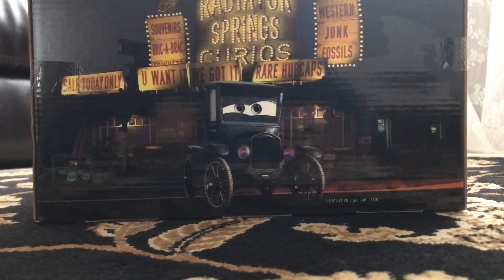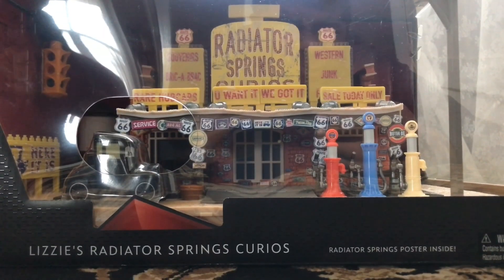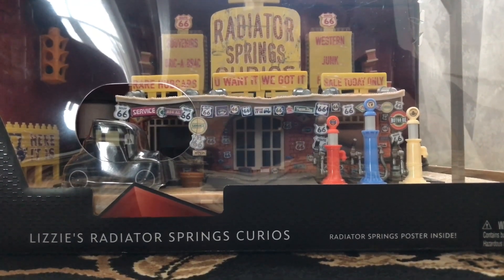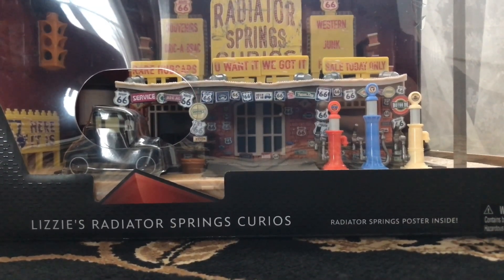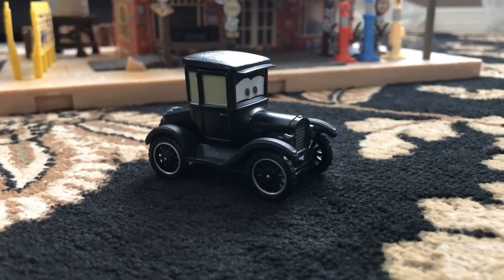It says 'for the happy travelers passing along on the Mother Road.' This set has been on Amazon and eBay for about two months now, and I just ordered it a few days ago. It arrived the day I'm filming this — not the day it comes out, but the day I'm filming — so let's go ahead and get this open.